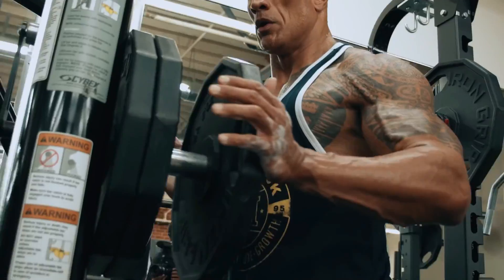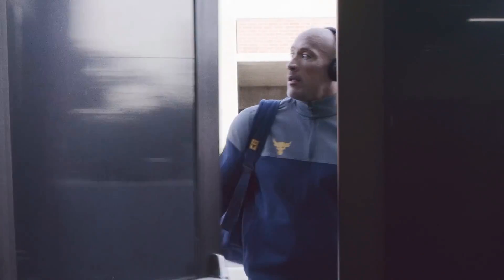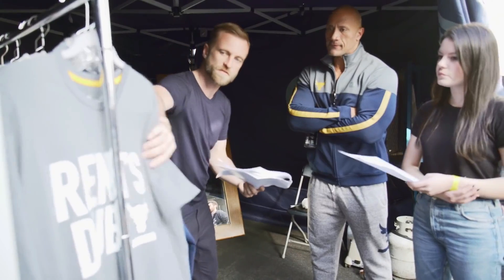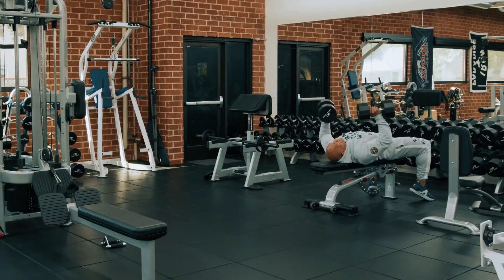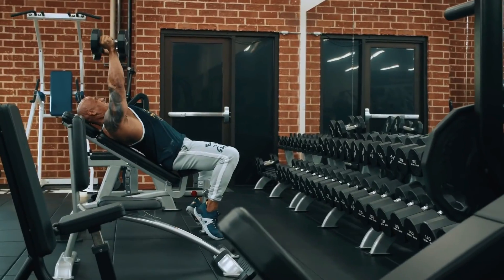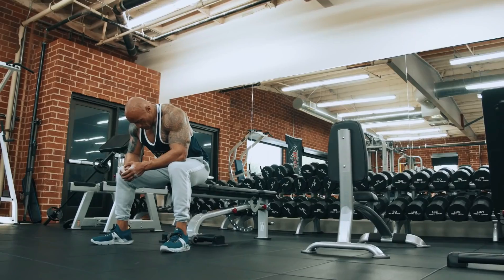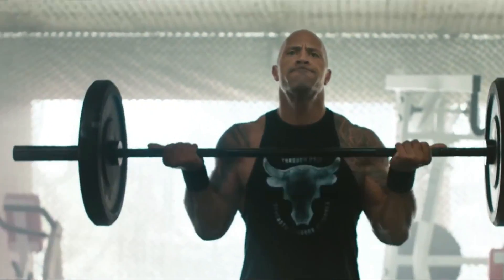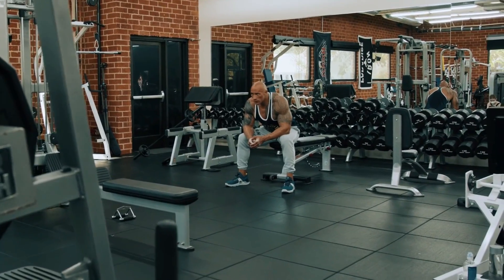2. Weighted Chest Dips. An advanced exercise that targets the upper body muscles in the chest, shoulder, and triceps is the weighted chest dip. Weighted chest dips assist in building strong pec muscles and increase upper body strength. Dips should be a part of a person's training if their goal is to develop a large, rounded chest. The Rock advises finishing with chest dips since they will serve as a full-body burner.